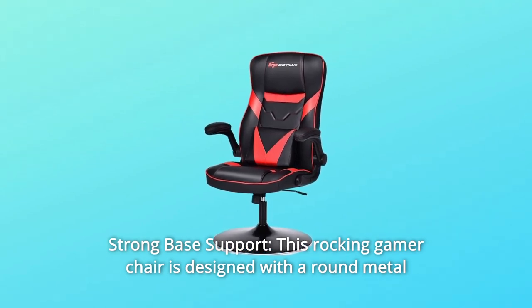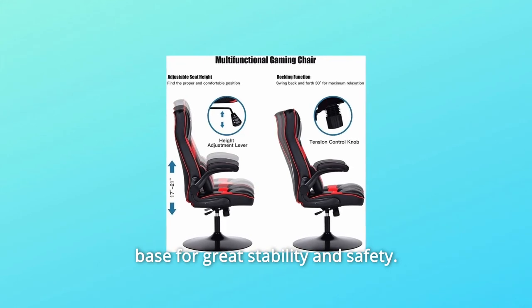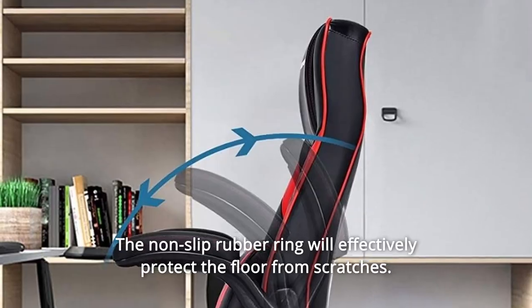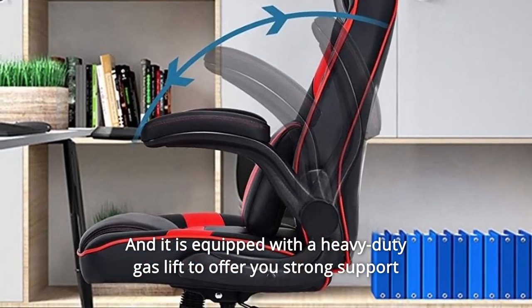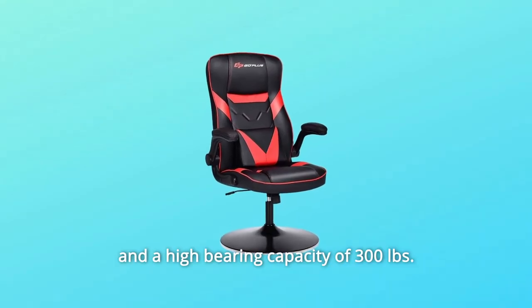Number 4: Strong Base Support. This rocking gamer chair is designed with a round metal base for great stability and safety. The non-slip rubber ring will effectively protect the floor from scratches. It is equipped with a heavy-duty gas lift to offer you strong support and a high-bearing capacity of 300 pounds.